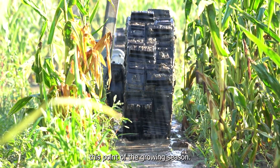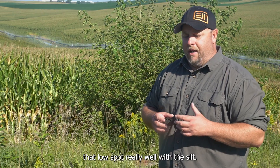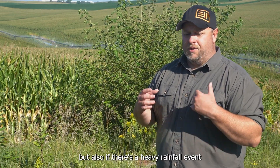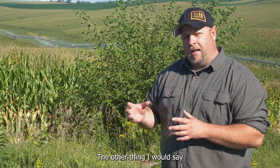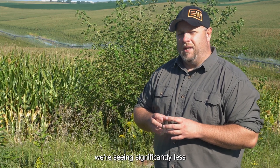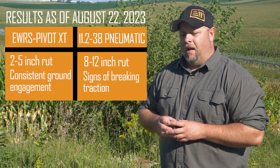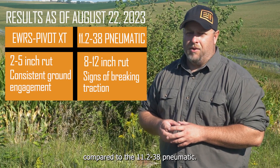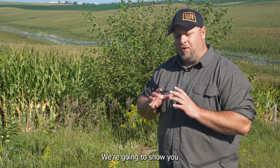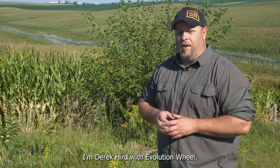That's where we're at this point in the growing season. The XT tire is handling that low spot really well with the silt — not only getting through, but if there's a heavy rainfall event and it's filled with silt, the tire is able to cut it and keep going. In the other parts of the field we're seeing approximately 75% less rutting and tracking compared to the 11-238 pneumatics. We're going to come back and show you how the pivot tracks end the season to give you some final results. I'm Derek Kerr with Evolution Wheel — we'll talk to you soon.